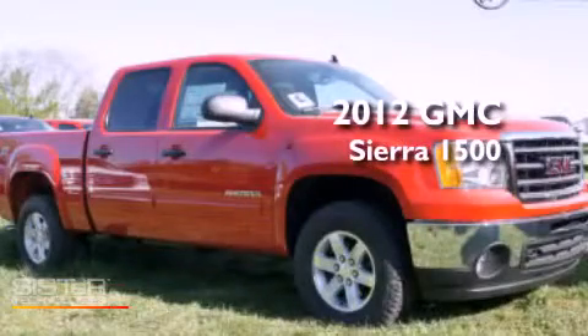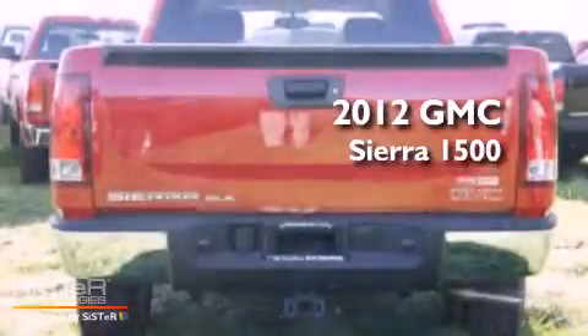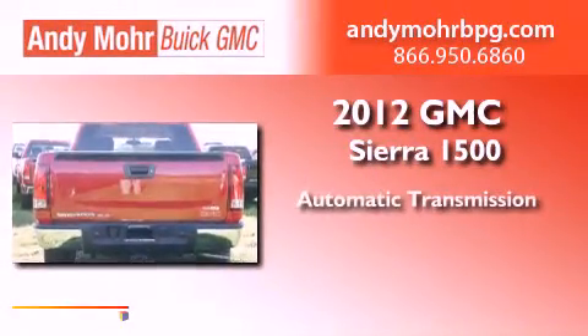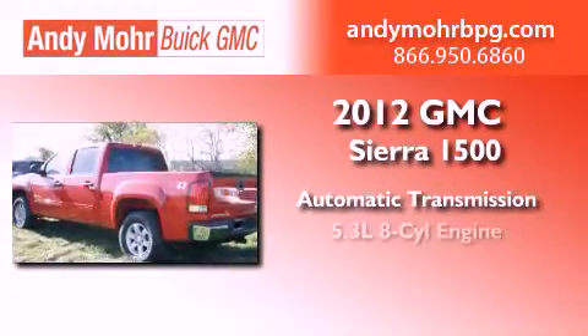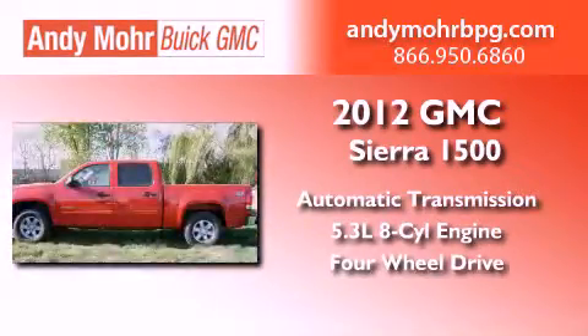This is a brand new 2012 GMC Sierra 1500. This truck has an automatic transmission, a 5.3-liter V8, and the added capability of four-wheel drive.